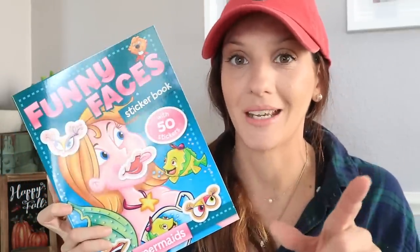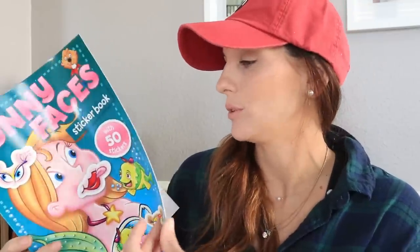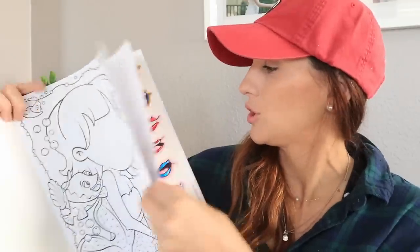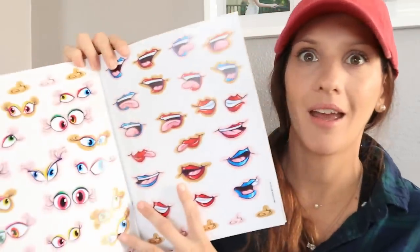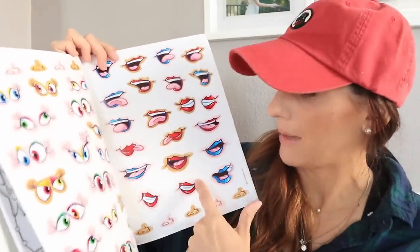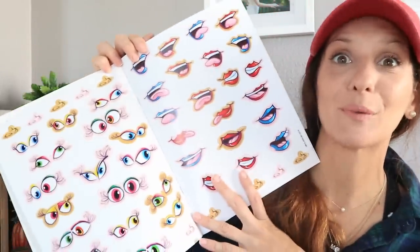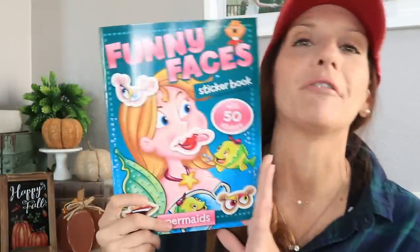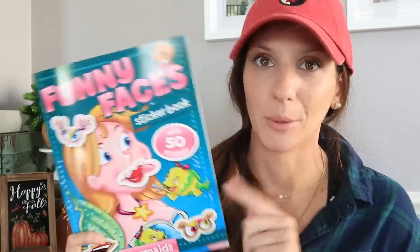I found a fun sticker book called Funny Faces. When you flip through it, the illustrated face has no features, but in the center spread you get different eyes, noses, and mouths to create your own funny face. I thought that was a really interesting little activity book — crafter's dream not just for adults but for kids too. I'm definitely bringing this to my niece.